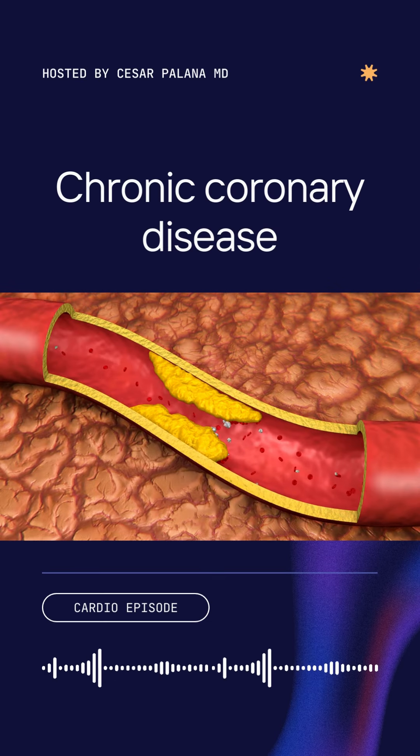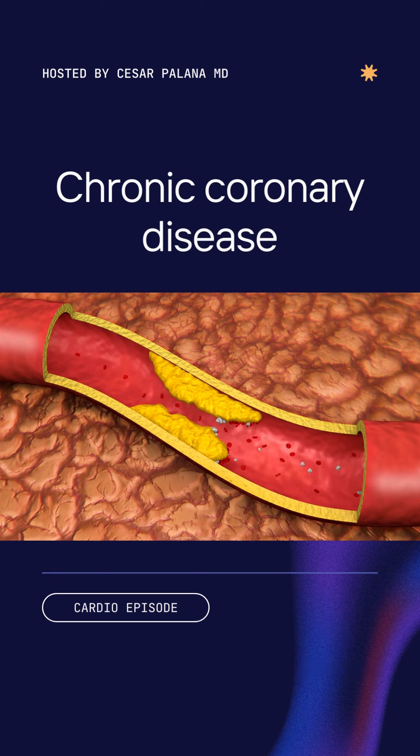Ischemic heart disease, commonly known as coronary heart disease, denotes an insufficient blood supply to the myocardium due to the blockage of epicardial coronary arteries, typically attributable to atherosclerosis.